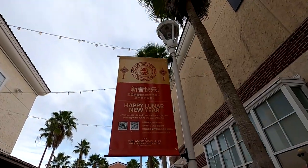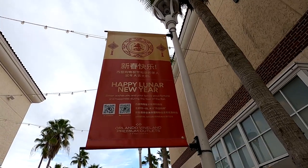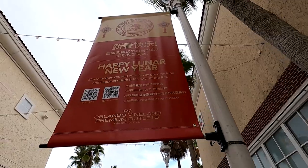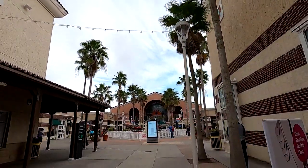We've got Lunar New Year signs here as well — super cool to see. You can see it wishes you and your family good fortune and happiness during the year of the rat. Very cool to see. Now making our way into that food court.